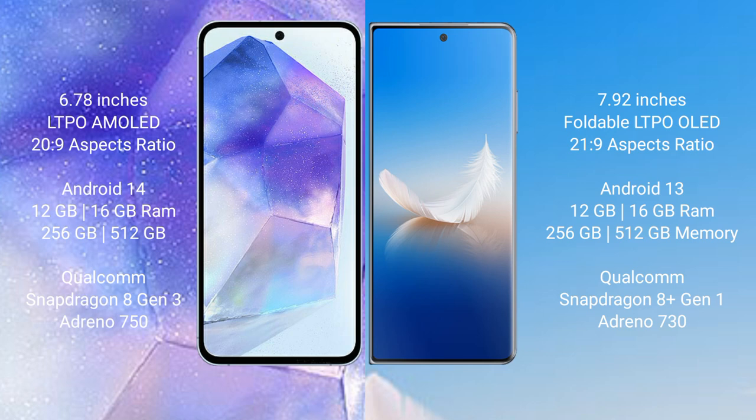Asus Zenfone 11 Ultra comes with 12GB or 16GB RAM and 256GB or 512GB internal storage, Qualcomm Snapdragon 8 Gen 3 processor, and Adreno 750 GPU. Honor Magic VS2 comes with 12GB or 16GB RAM and 256GB or 512GB internal storage, Qualcomm Snapdragon 8 Gen 3 processor, and Adreno 730 GPU.